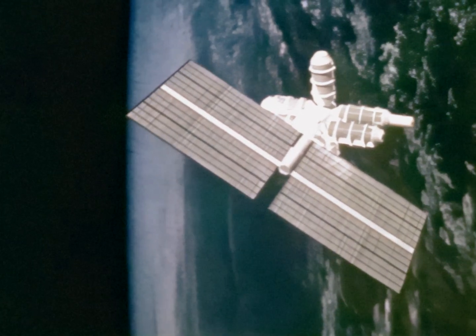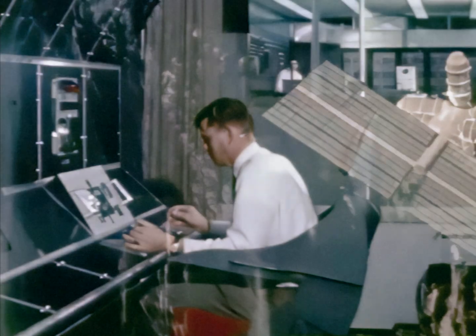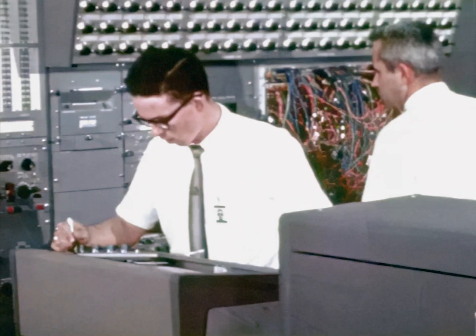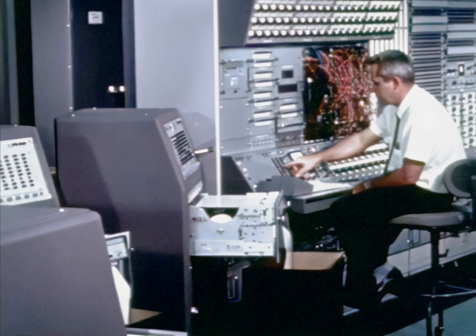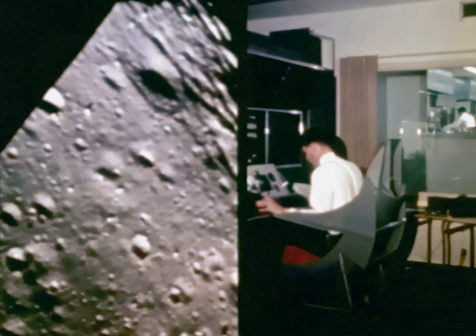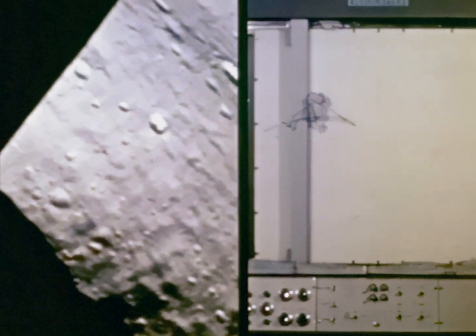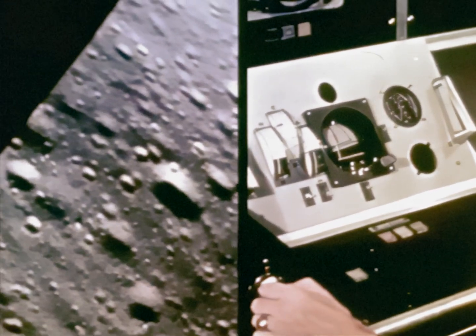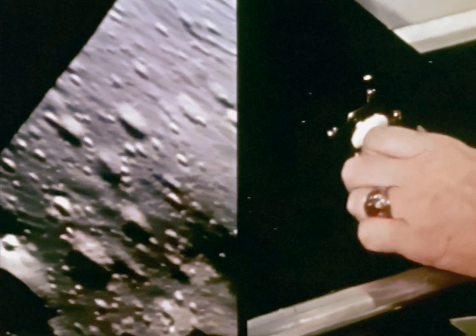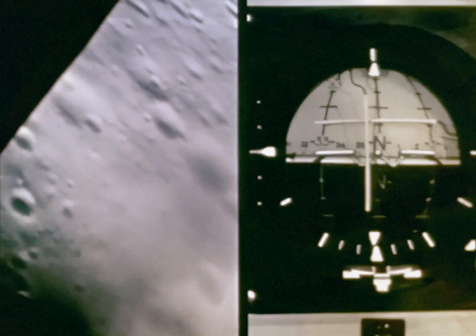The space station and space shuttle are two key and integral parts of our future in space. Already, programs are underway studying the hard realities of such a system. At Houston's Manned Spacecraft Center, a hybrid computer-driven simulation system is being used to study the characteristics of the proposed shuttle and station configurations, which will operate in orbits in the vicinity of only 270 miles from Earth.